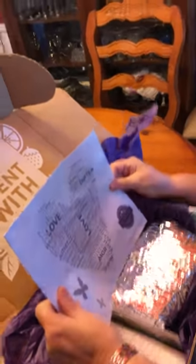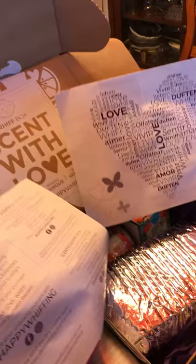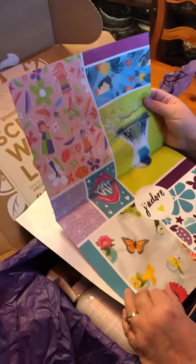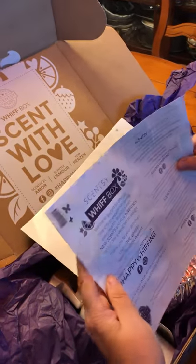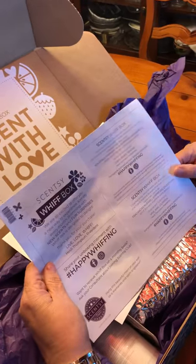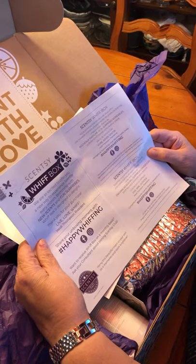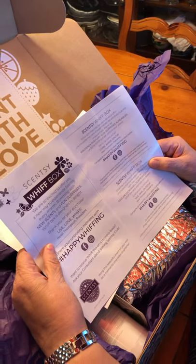We've got this little booklet and there's actually two of them in here. It has just pictures. Let's see what it says. A Whiff box — we are so excited to offer you a new way to experience Scentsy every month, brimming with new scents and fun surprises. Whiff box is designed to delight.